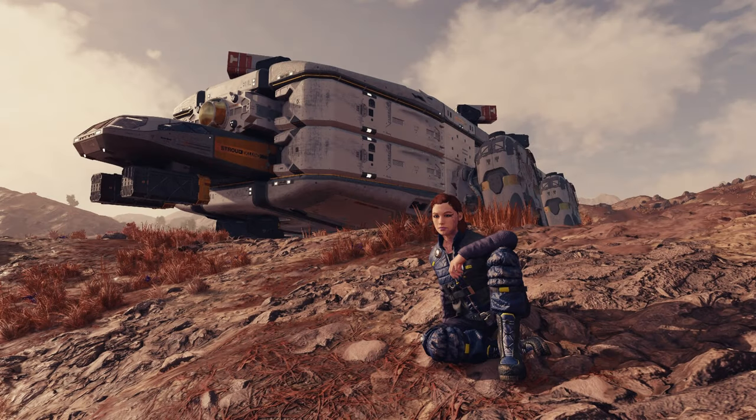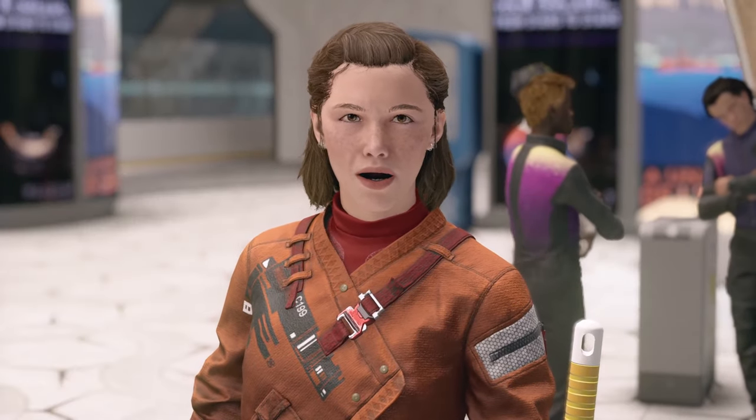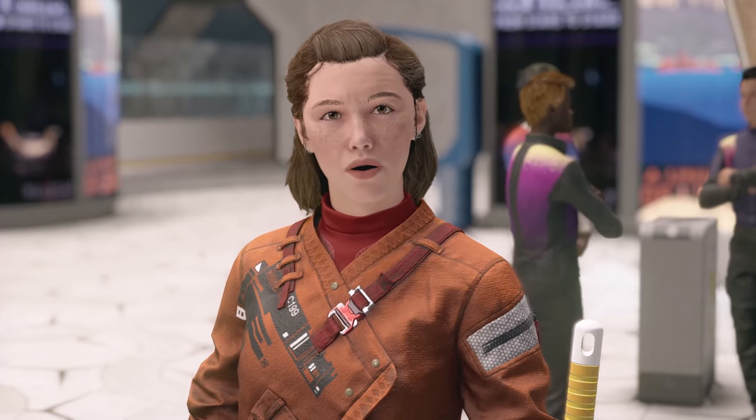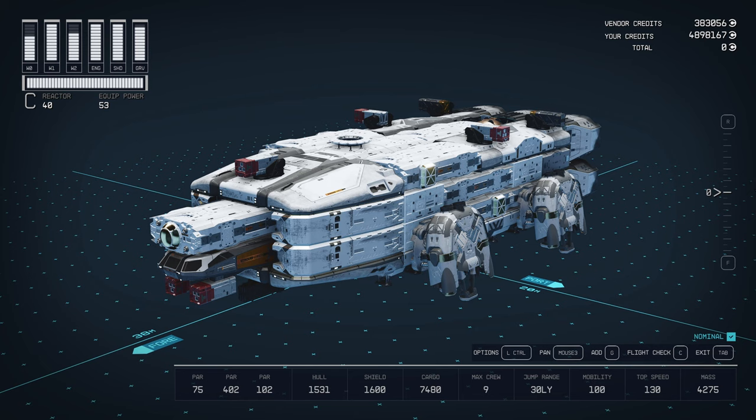You might expect a ship this big to fly like a brick, but Stroud Equin's exclusive contract with Slaten Aerospace for the 6830 engine means only Stroud Equin can deliver all of this in a ship that maintains 100 mobility. "Wow, I have no idea what that means, but that sounds really important." Yes — that means it has the maneuverability to challenge fighters one-tenth its size.